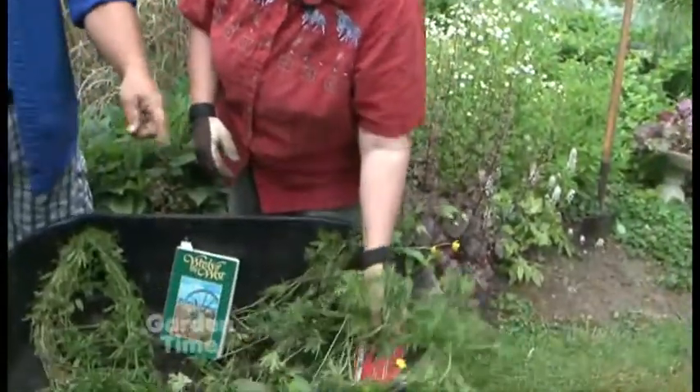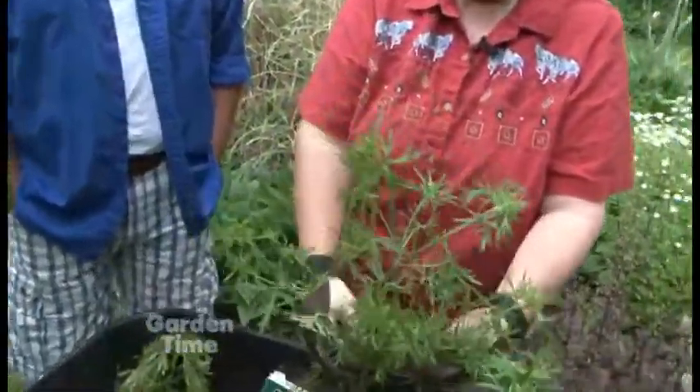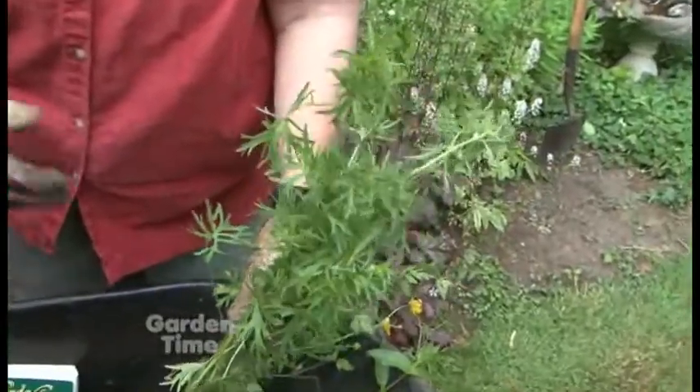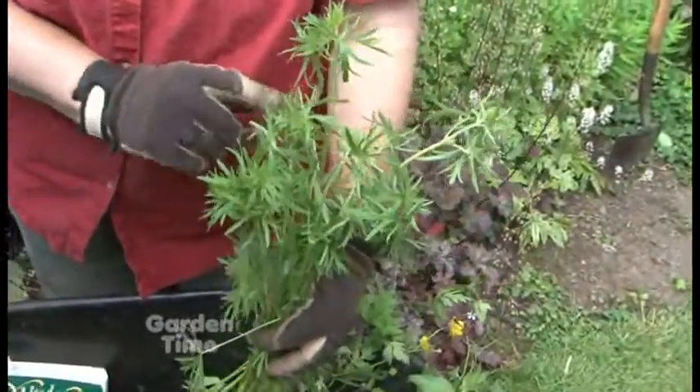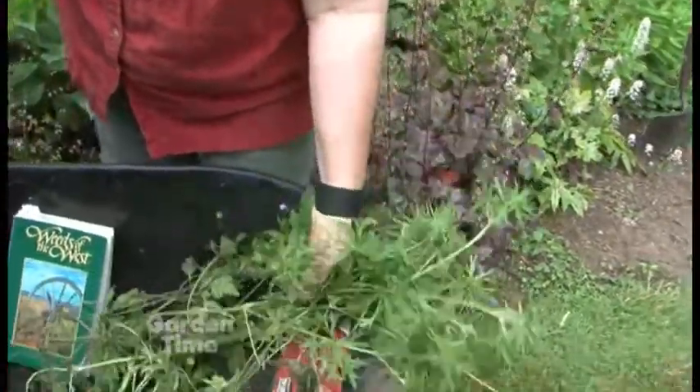This one has almost pretty foliage. It's just a wild geranium — you'll see it in the beds. There are a lot of geraniums that tend to be weedy, but this one you may not think of as weedy and you may want to leave it. So you don't necessarily want to pull everything.